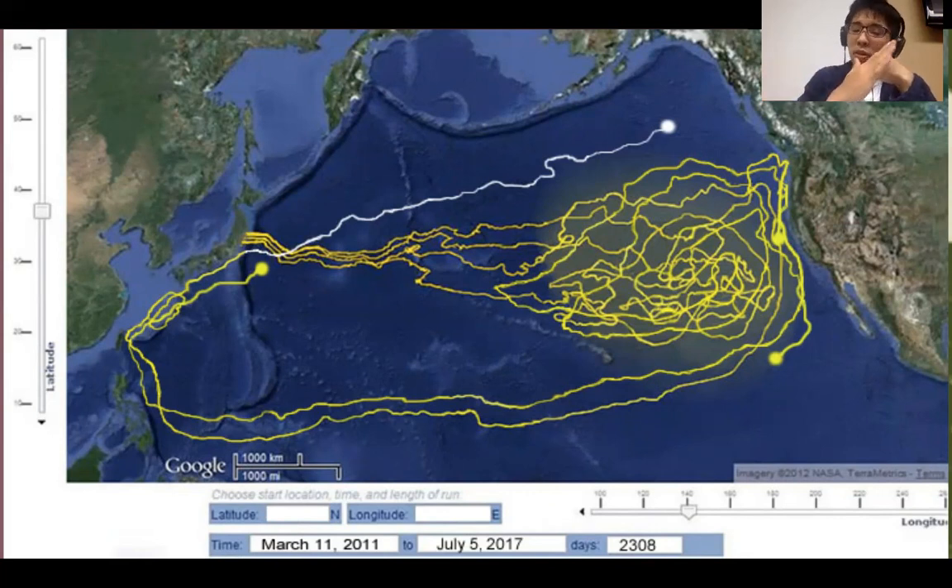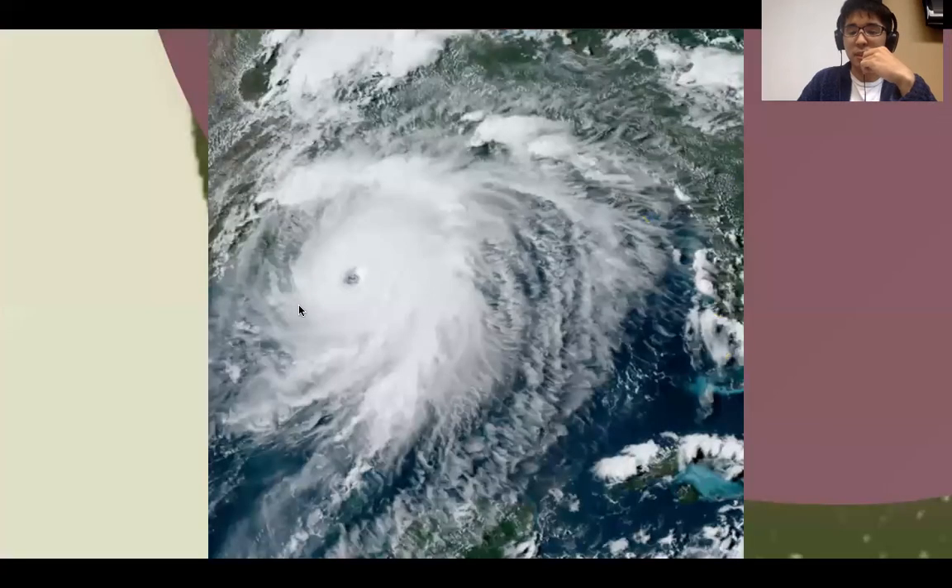The tsunami water had to return to the ocean to balance sea levels. From Japan to the LA coast, the debris migrated about 6,000 miles — it's ridiculous. Hurricanes and storms are also mediums for microplastics to migrate.